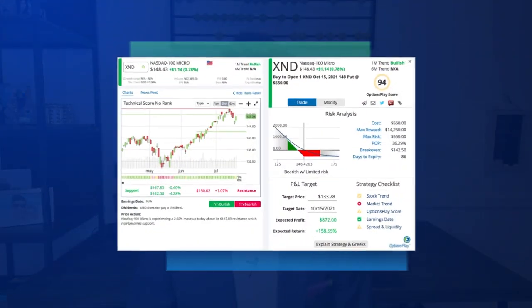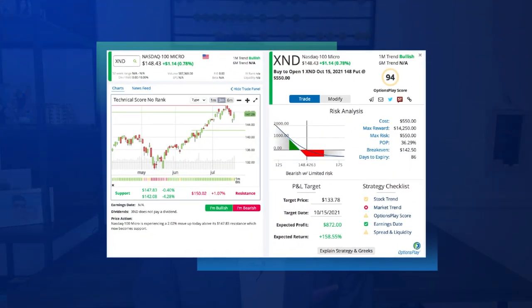The simplest of the two strategies would be to buy a put option on an index. In this example, I will use XND, the 1/100th micro index on the NASDAQ 100. With the index at $148 currently, let's review buying a three-month at-the-money option — the October $148 put for a $5.50 debit. The $550 that I would pay per contract would translate to roughly 3.5% of the $15,000 portfolio in order to place this hedge.